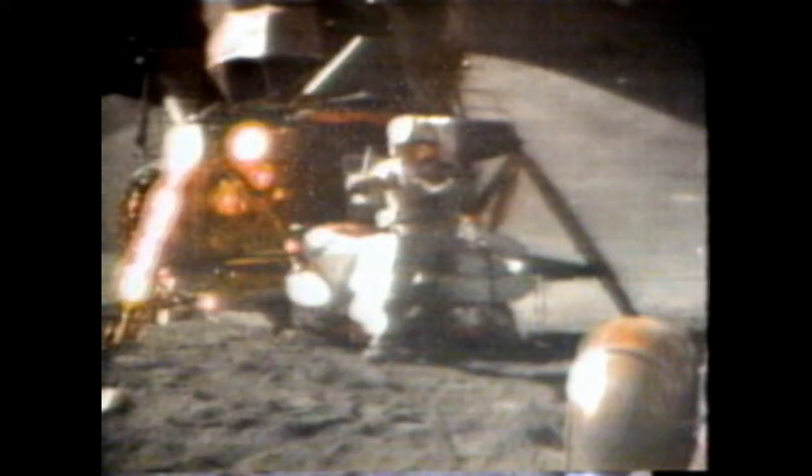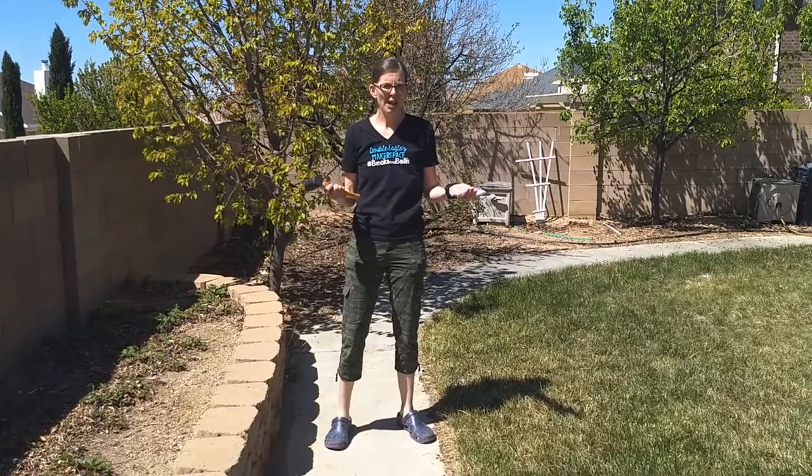First I want to show you a clip of two things falling on the moon. This is in 1971 when NASA sent Apollo 15 to the moon. In my left hand I have a feather, and in my right hand a hammer. I'll drop the two of them here and hopefully they'll hit the ground at the same time. They fell at the same time! How is that possible?